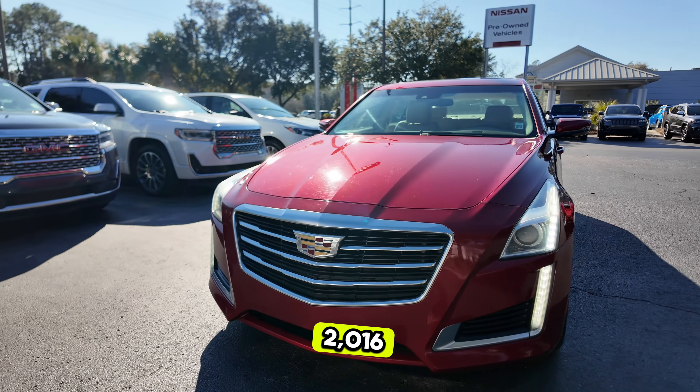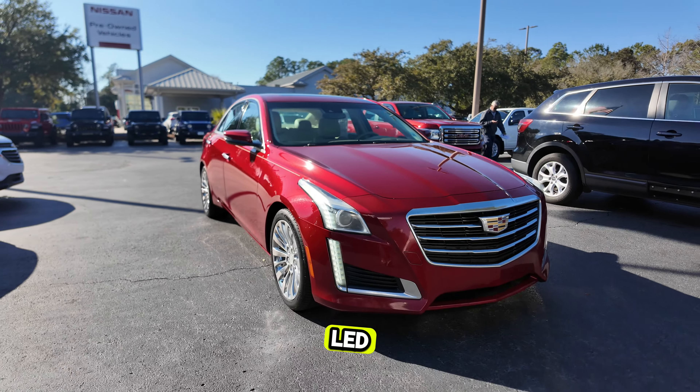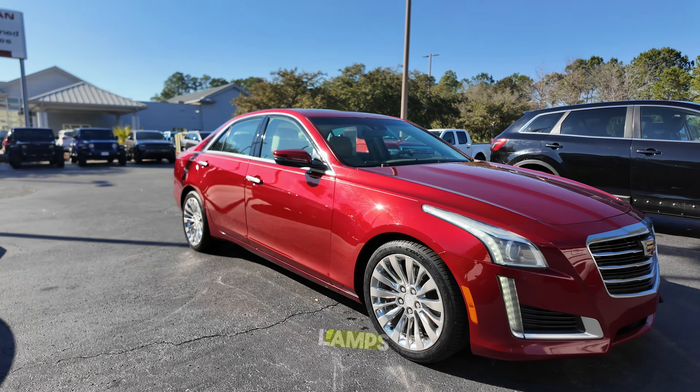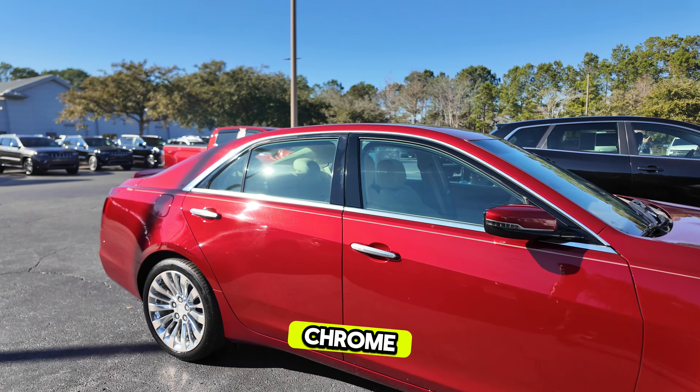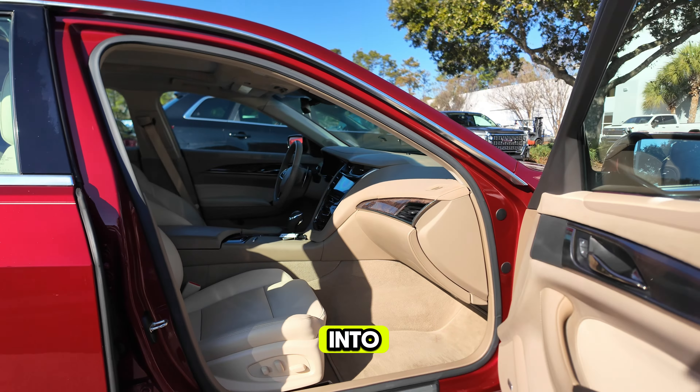Here's a quick look at our 2016 Cadillac CTS, bright red color, LED daytime running lamps with fog lamps as well, aluminum alloy wheels, chrome window surrounds, chrome door handles, and turn signal lamps integrated into the mirror housing.